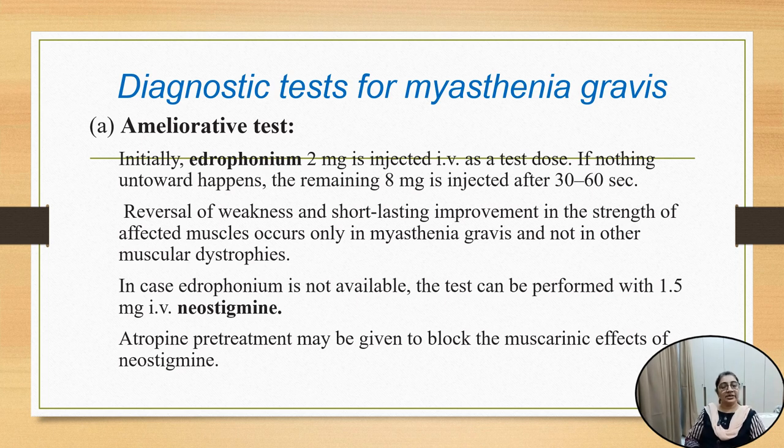There is the ameliorative test and the provocative test. In the ameliorative test, edrophonium 2 milligrams is injected intravenously. After the test dose, the remaining 8 milligrams can be injected after 30 to 60 seconds. Reversal of muscle weakness and strengthening of the affected muscle occurs in myasthenia gravis, confirming the diagnosis is myasthenia gravis and not another muscle dystrophy. If edrophonium is not available, the test can be performed with 1.5 milligrams of neostigmine intravenously, and atropine can be given to block its muscarinic effects.